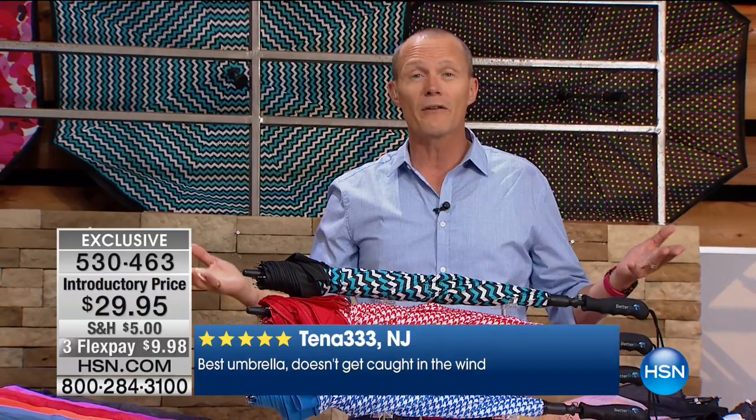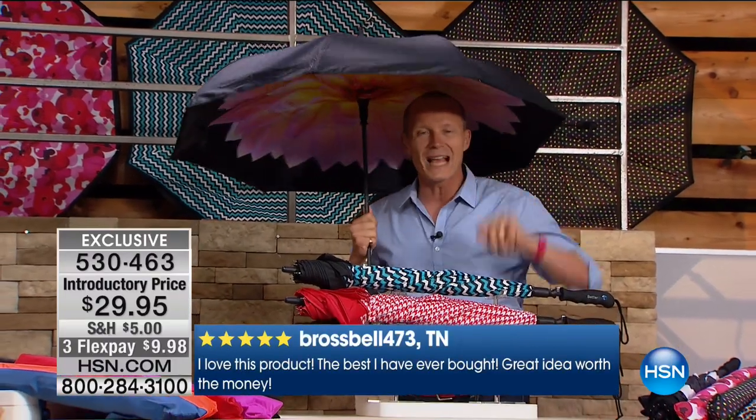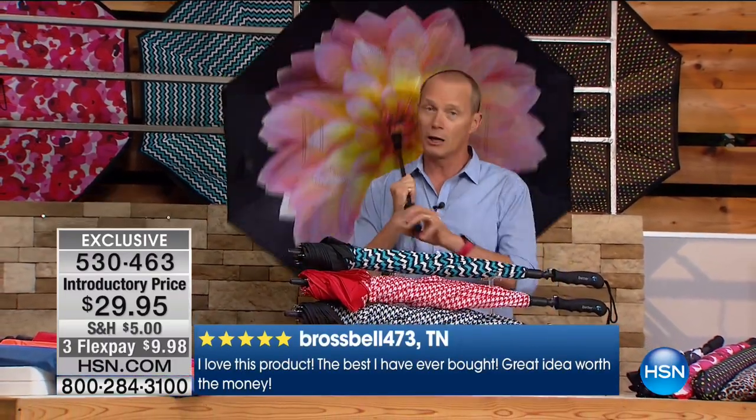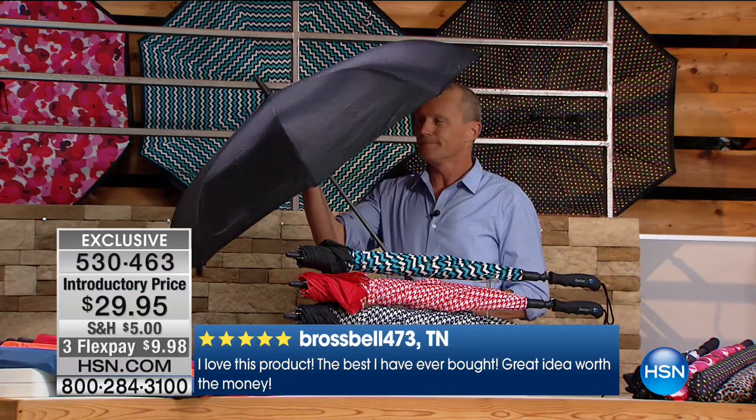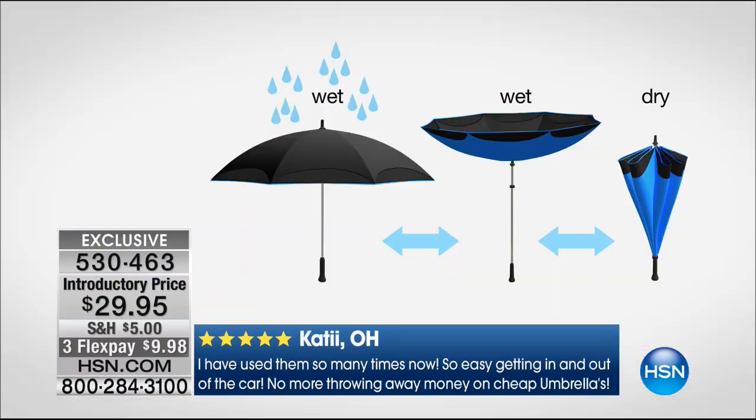44 inches - we're talking over three and a half feet of coverage. Press button control. Look at this engineering - this is sturdy. This will take wind gusts up to 38 miles an hour. It looks beautiful, and when I close it up I don't have any drips or drops on me. We're going to show you this getting in and out of the car. This is why we've sold over 330,000 of these.